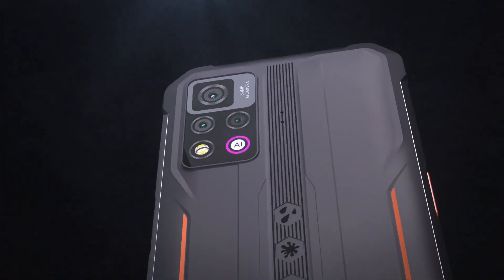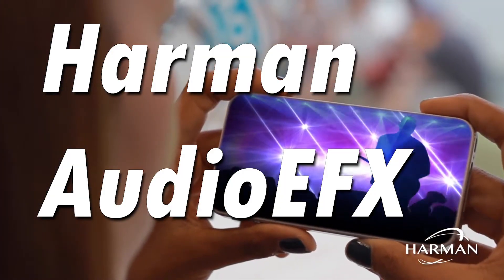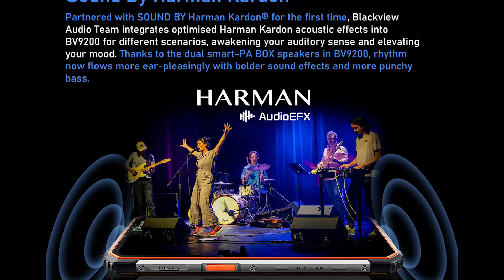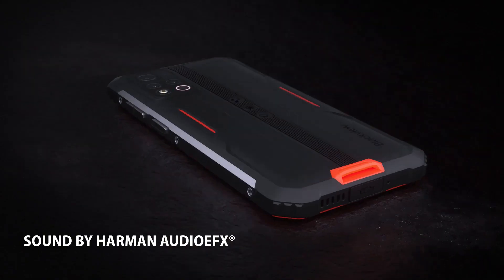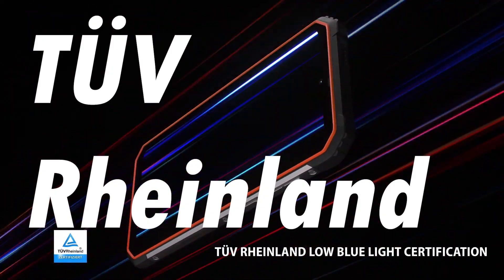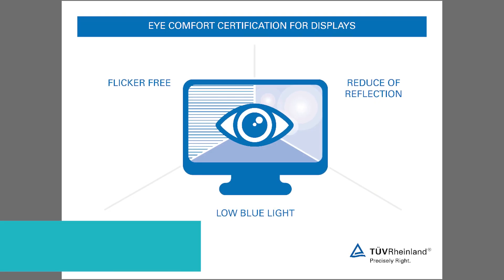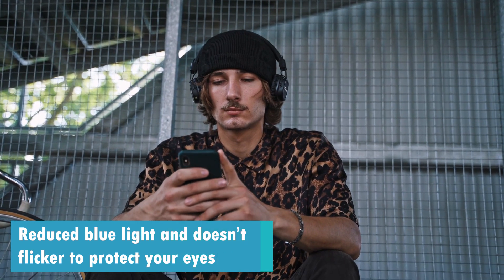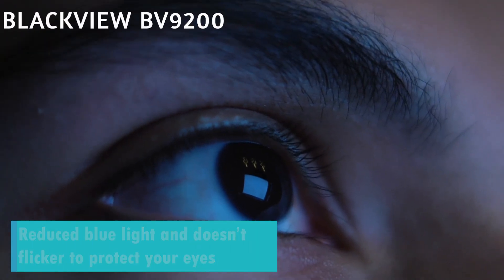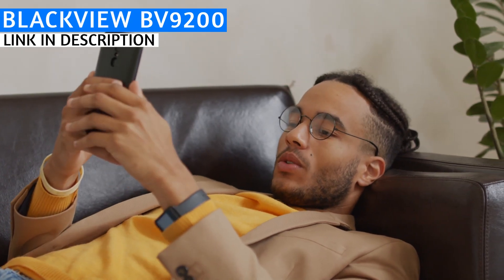Two of the top unique offerings that Blackview mentions about the BV9200 are its Harman Audio FX sound, which is a fancy audio post-processing sound suite that helps improve sound for small speakers, and its TÜV Rheinland low blue light certified display. According to Blackview, it has reduced blue light and doesn't flicker, which protects your eyes and helps save your vision.